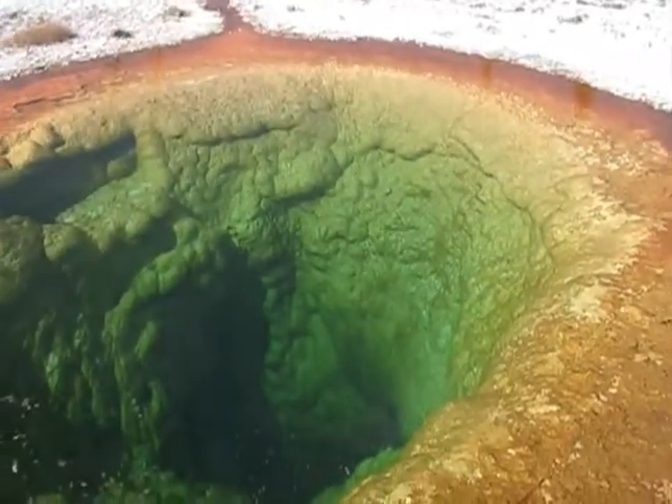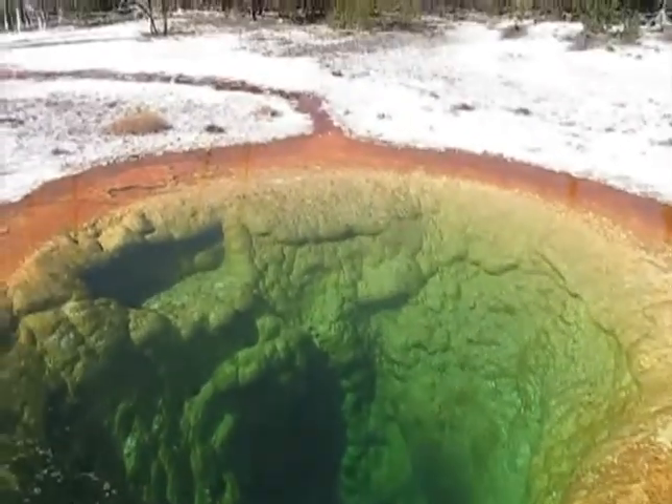But this is a feature that actually has the ability to be a geyser. A lot of things in the park can.